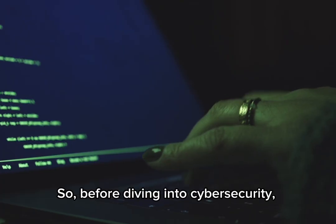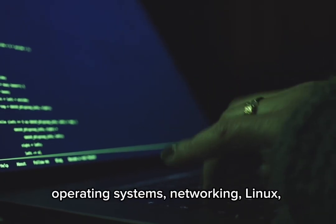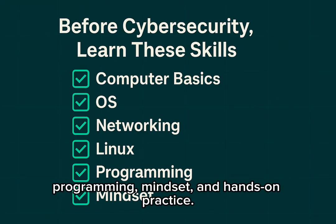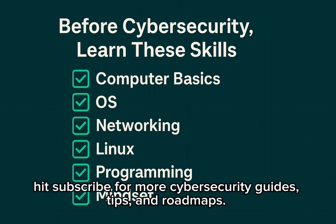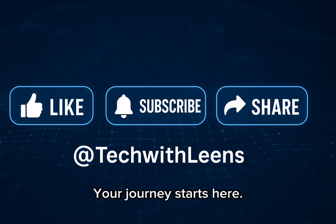So, before diving into cybersecurity, make sure you understand computers, operating systems, networking, Linux, programming, mindset, and hands-on practice. If you found this helpful, hit subscribe for more cybersecurity guides, tips, and roadmaps. Your journey starts here.